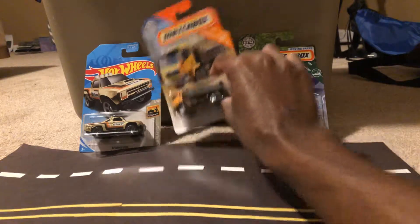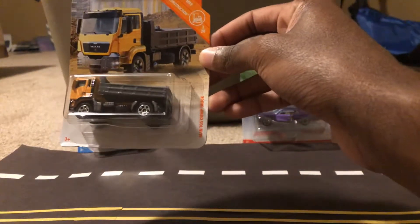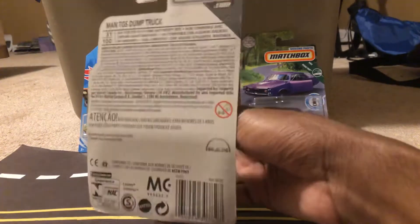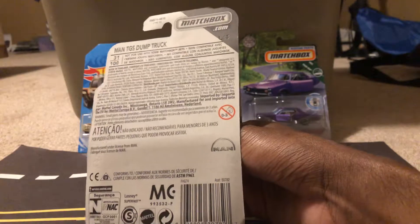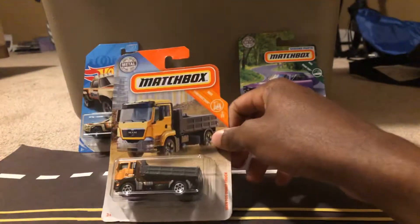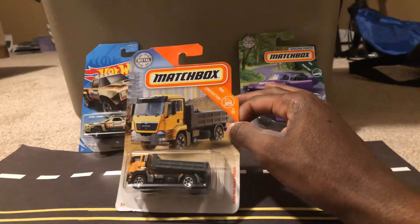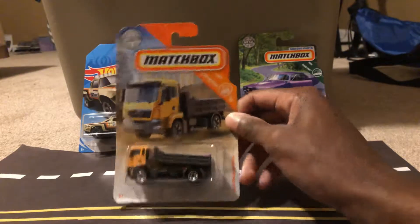My next vehicle is the MAN TGS dump truck. I also have another MAN truck, the red kind, which is part of the Working Rigs — I did a review on that truck. I wasn't really sure about getting this one because I mostly hunt for cars that are around the 1:64 scale, but when I measured it with these cars right here, it was around that scale, so I picked it up.